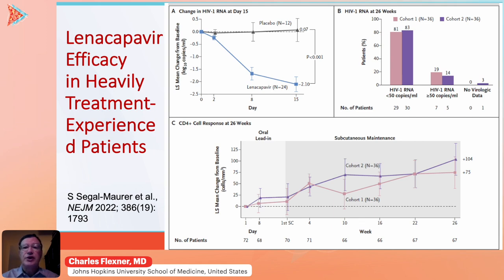In addition, the RNA changes at 26 weeks were indistinguishable between the two groups, as shown in Part B of this figure. T-cell responses were also quite robust with the lenacapavir-based regimen.